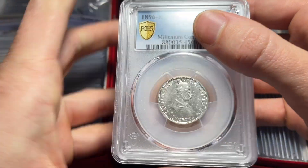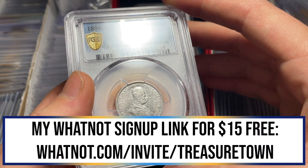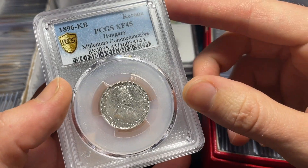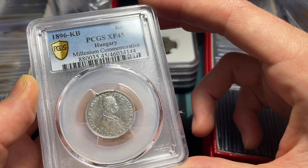I'll get started with some of the graded coins. The first segment is going to be tonight, but for $15 off your first order on the platform, make sure to sign up through my link, which is at the top of the description. You'll get 15 bucks for free. Let's just start with the coins.